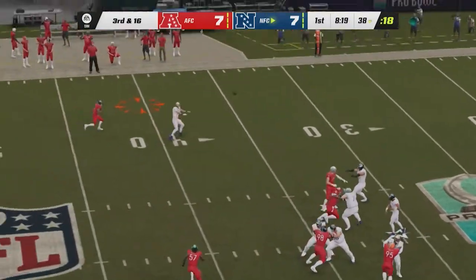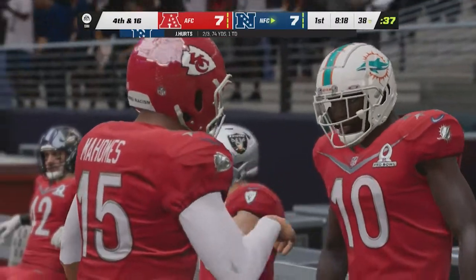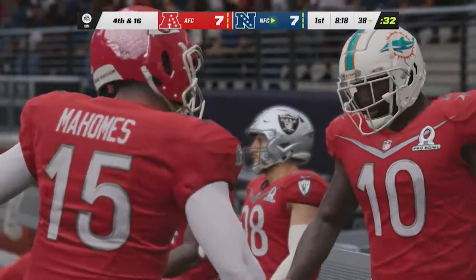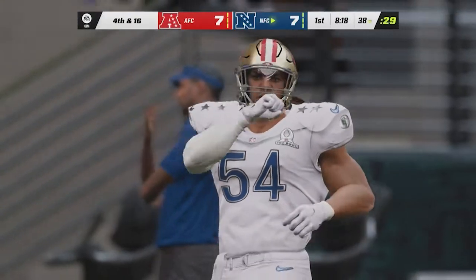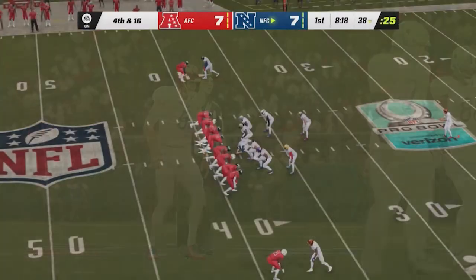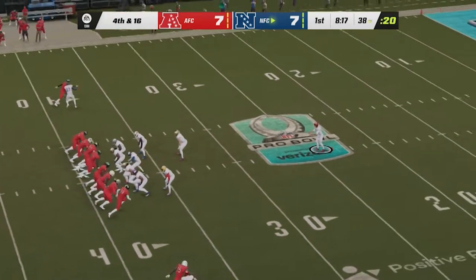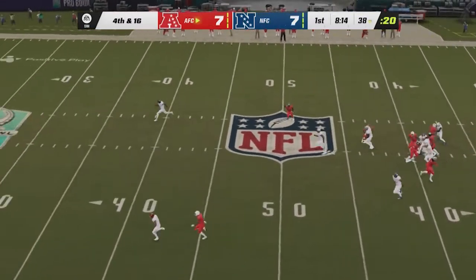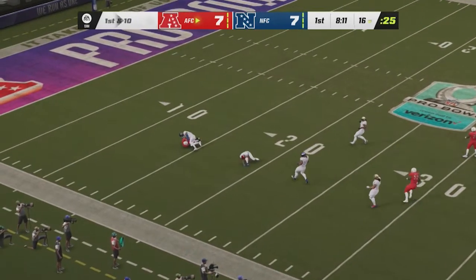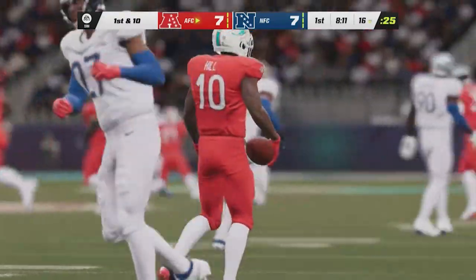Here's Hurts to throw — incomplete. That's a good bounce back after giving up a touchdown on the opening drive — just one first down permitted, and now they get to turn it back to their offense. Tress Way on fourth down is sent out to punt. Back deep is Tyreek Hill. A change of possession on the punt — the AFC will take over first and ten.